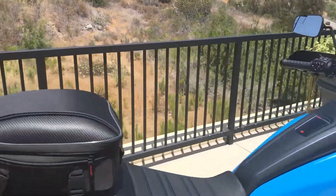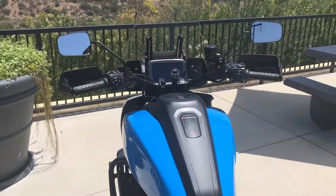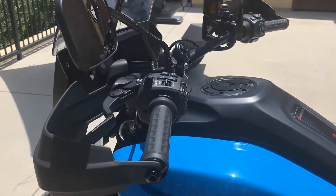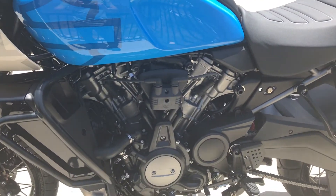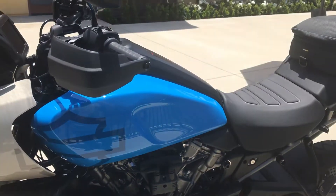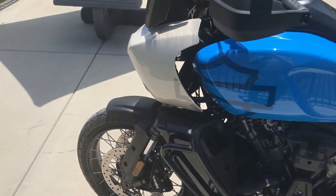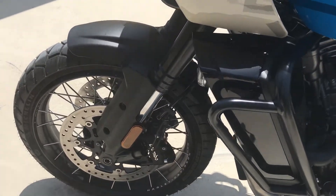The thing that really amazed me was the handling — we were on some really tight little roads and it handled like a much smaller bike. We kiddingly talked about this as being like a big KLR Kawasaki, which sounds very negative, but I've had three KLRs and put a ton of miles on them, and it's got that big rangey feel, easy to ride, with lots of compression braking coming into corners.